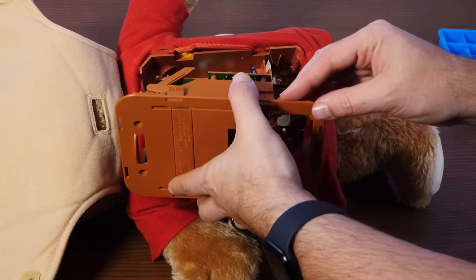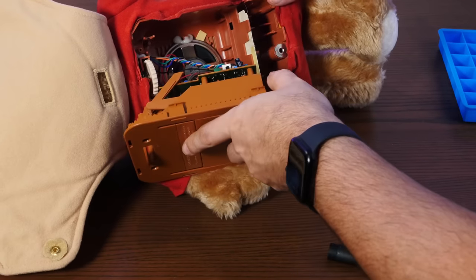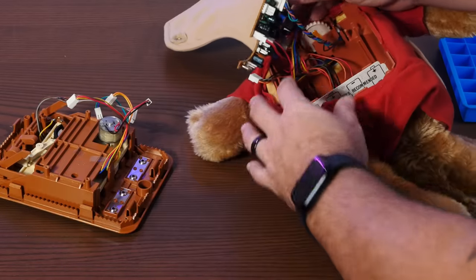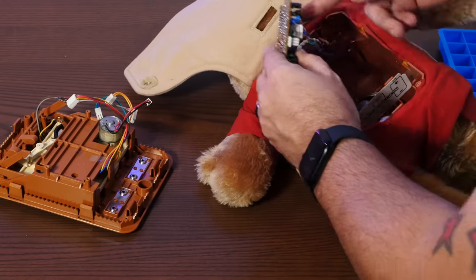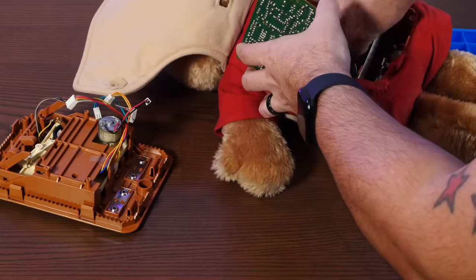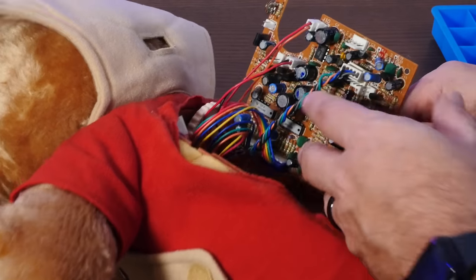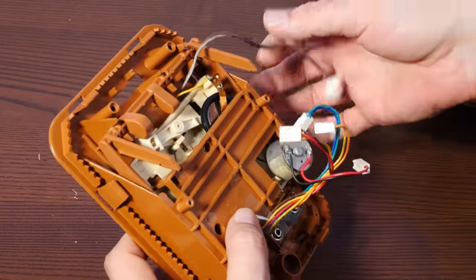That was easier than I thought. There is a rat's nest of wires in there — way more wires than I expected. After taking a picture so I can remember where all the connectors go, I've removed the tape player assembly. There's a good old-fashioned paper speaker in there. It's really nice how everything is connected to the board with headers instead of being soldered — it's actually a very modular design.